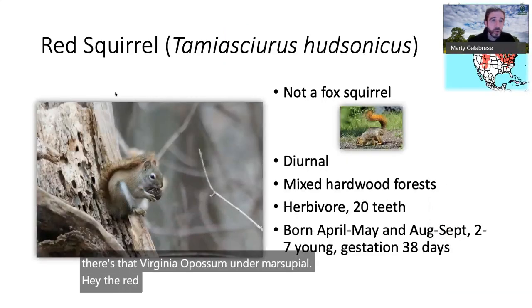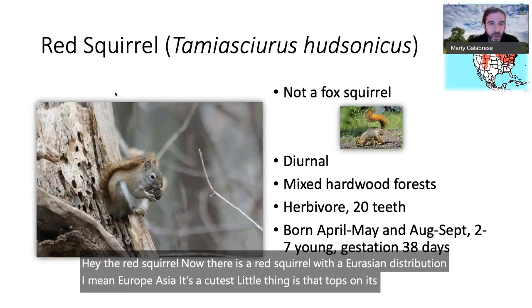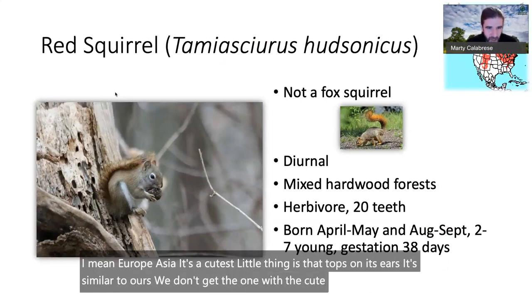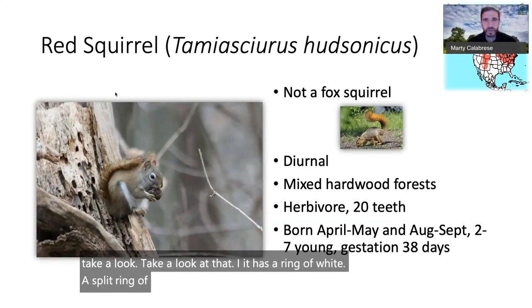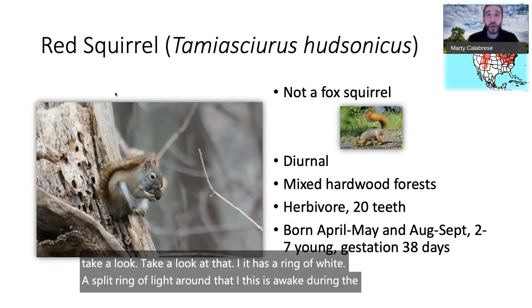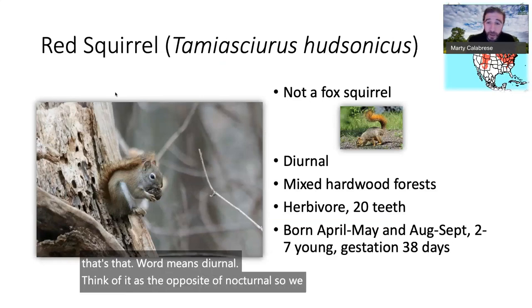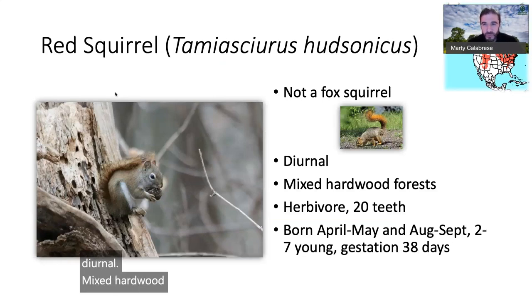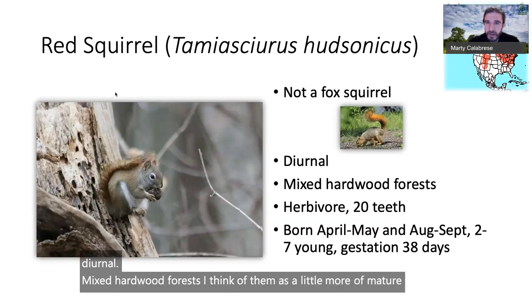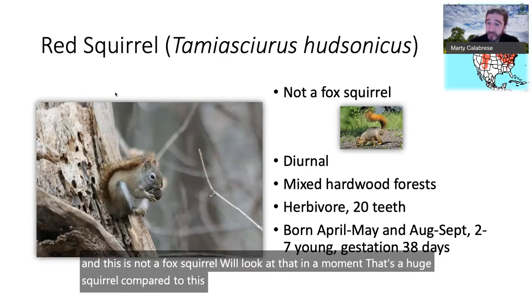The red squirrel — there's also a Eurasian red squirrel with cute ear tufts in Europe and Asia, but ours doesn't have those. Look at that eye: it has a split ring of white around it. The red squirrel is diurnal — awake during the day, the opposite of nocturnal. It prefers mixed hardwood forests, I think of them as more mature forests. And this is not a fox squirrel — that's a much larger squirrel. Both can make a lot of noise though.